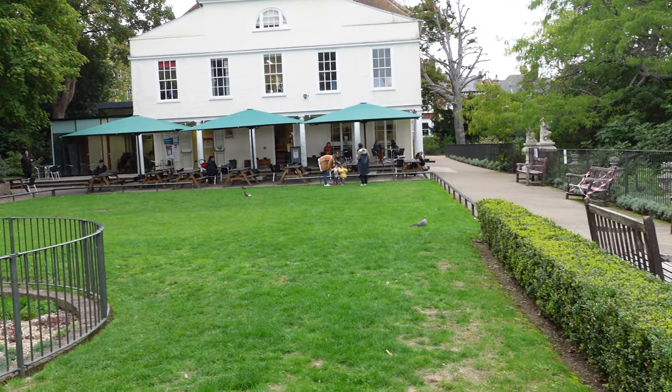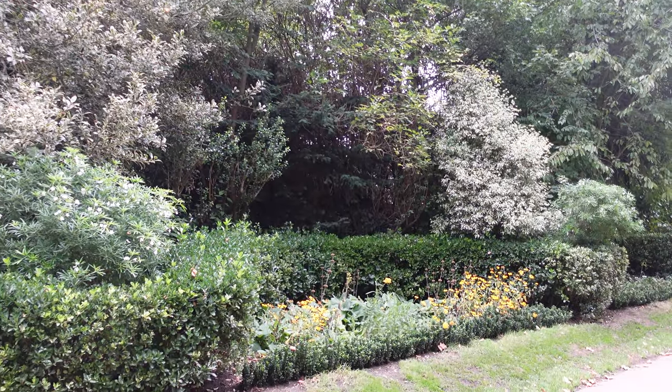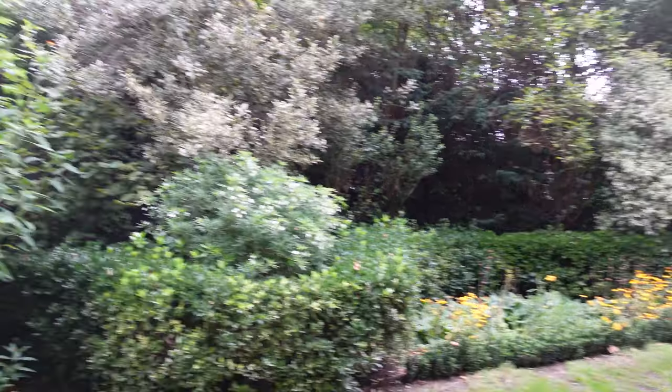This is the back of Lauderdale House. And there you have the cafe, which is open when the park is. If you fancy coming down here for a coffee or for some cake, or just having a rest, it's a brilliant place to do it.